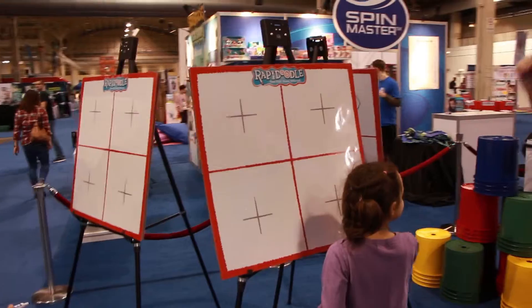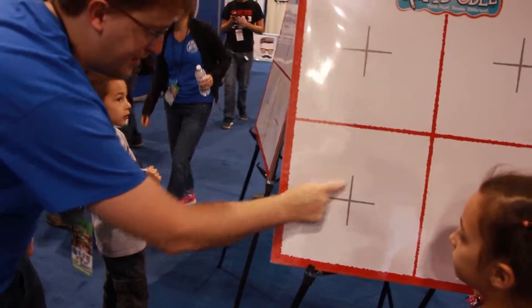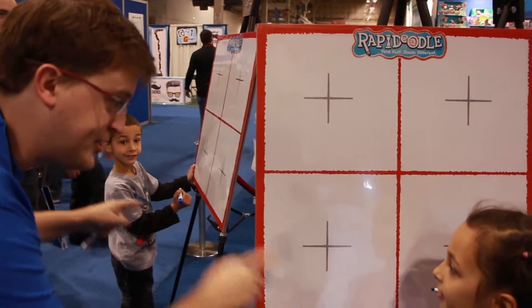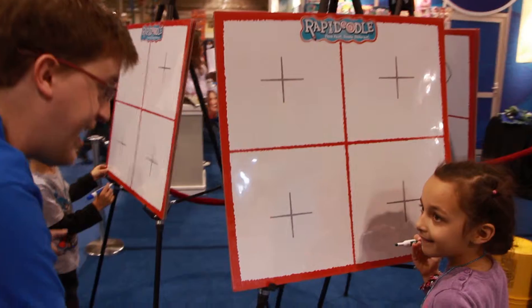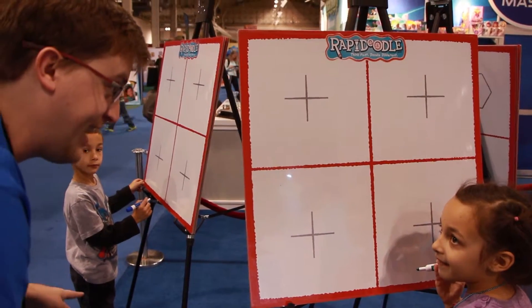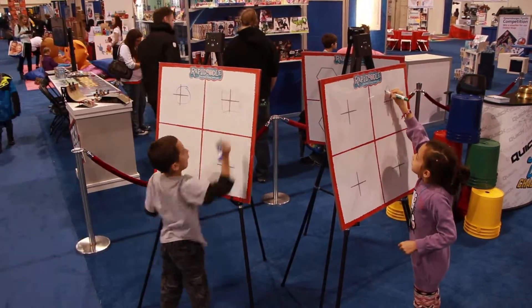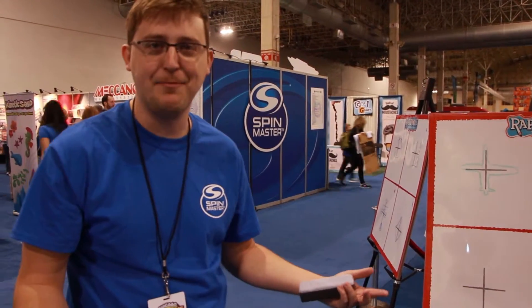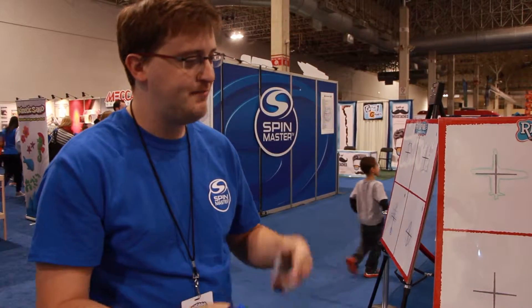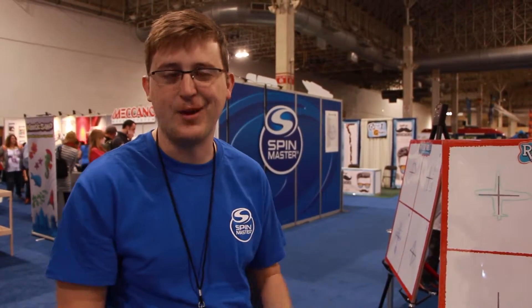When I tell you guys to start, you're going to make any picture you can think of using this shape. As long as your drawings are different than your opponent's, you both get points — so you've got to be clever, because if you draw the exact same thing, you won't get points. This is Rapidoodle — a creative game for kids of all ages. You draw as fast as you can and try to draw different pictures than your opponents. Whoever is the most creative wins.